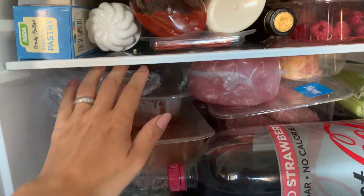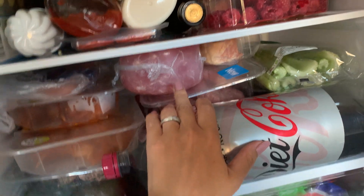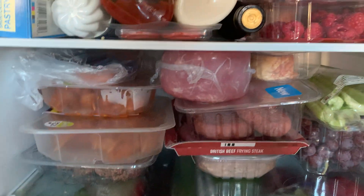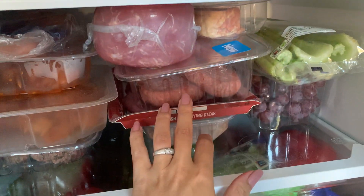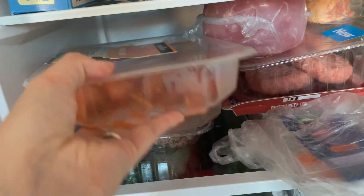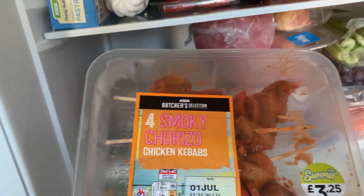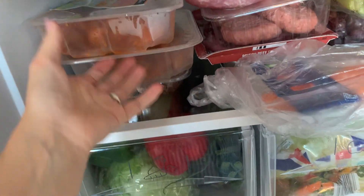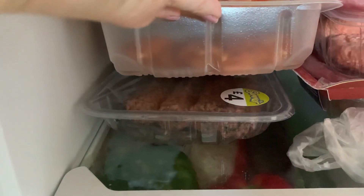That's everything from in there that I got this week. I also got some salmon, a round of gammon, some bacon, a big pack of quarter pound burgers — there's eight in there — some beef frying steaks, some sausages, and some smokey chorizo chicken kebabs to put on the barbecue. And some minted kofta ones as well.